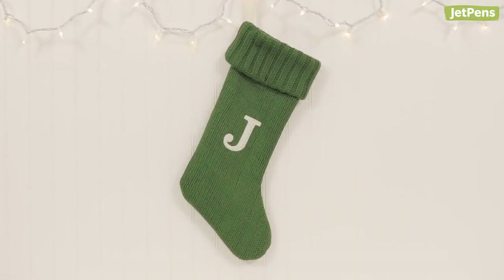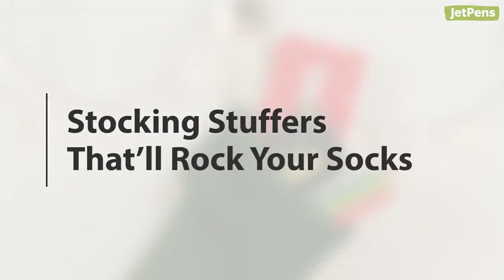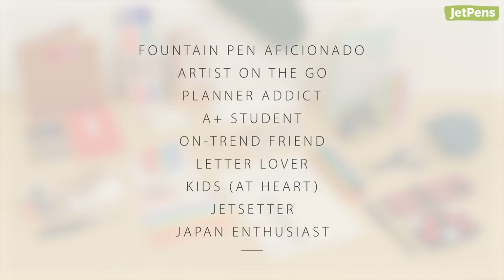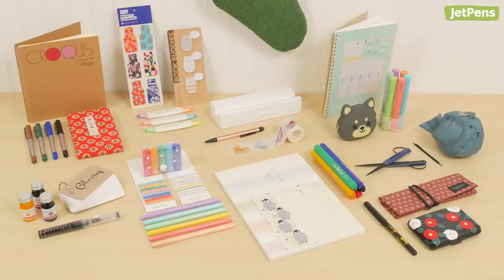Don't get caught scrambling for boring presents at the last second. We've got your back with stocking stuffers that'll rock your socks. Here's a roundup of our stationery recommendations for each of these categories. Whether you get the whole set or pick and choose your favourites, these gifts are sure to please.